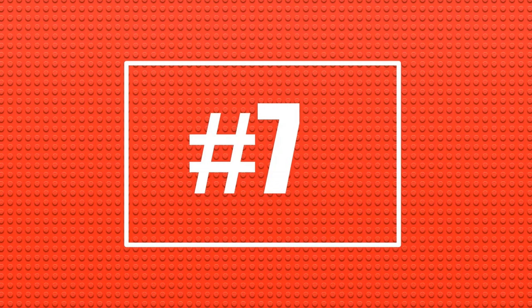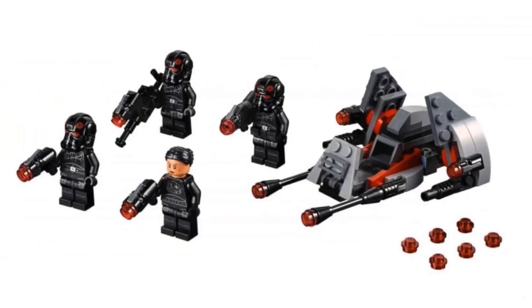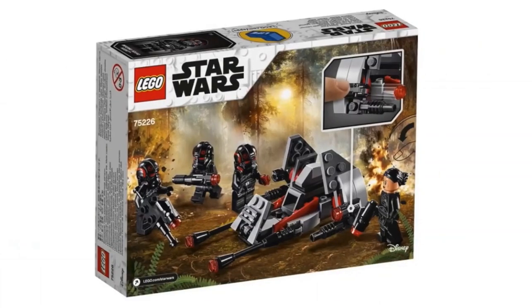Number seven is going to be another Star Wars set, which is the Inferno Squad Battle Pack, going to retail for $15. The minifigures look very cool, but I don't have a connection to them because this is based off the Star Wars Battlefront 2 game, which I do not own. The red and black armor theme gives a really nice superior Imperial look to the troops. The speeder build is good for a battle pack, but we all know people don't buy battle packs for the builds. I'm going to try to get my hands on one of these eventually — there are five other sets I'd like to get first.